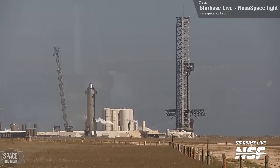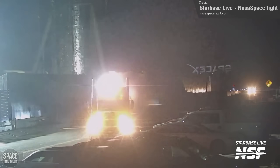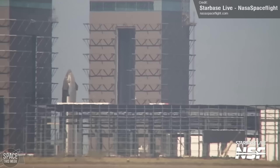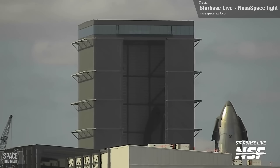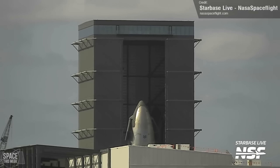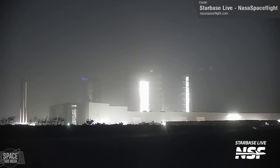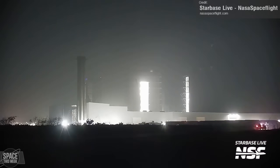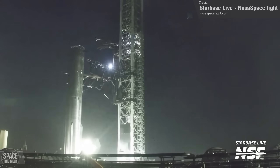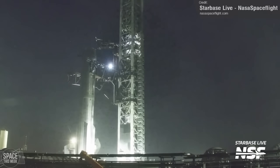Prior to this testing, we also saw the arrival of several new water storage tanks to the tank farm, and we also saw the removal of Ship 29 from Megabay 2, where it was then moved to the high bay. Things were then a bit quiet at Starbase for a while, until we got to Wednesday, when Booster 10 made a return. It was rolled out of Megabay 1 under the cover of darkness, and transported down to the launch pad, then manoeuvred into the arms of the chopsticks, indicating an imminent relift into the launch ring.